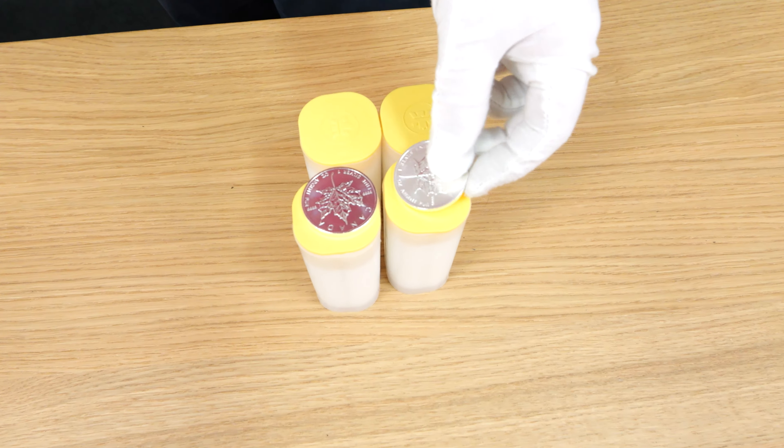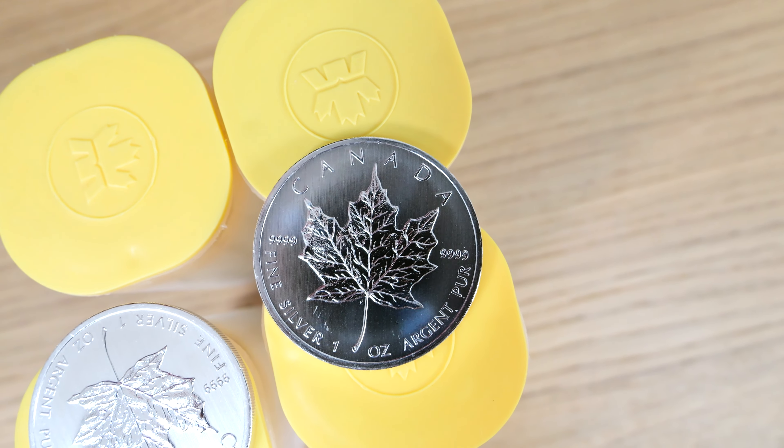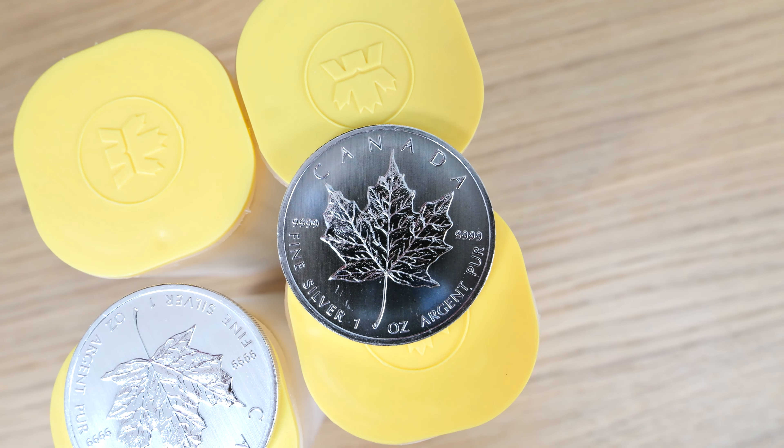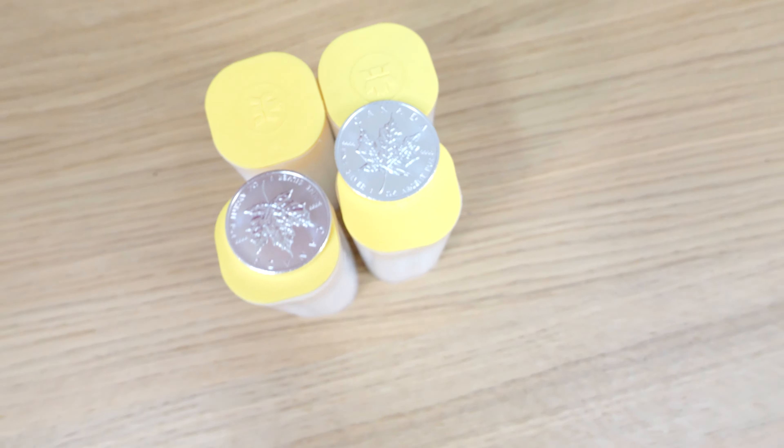It's always worth a highlight. We did buy heaps of them, but I have to say that they are disappearing fairly rapidly. So if you're into the maple, grab them while you can. These are fantastic because these are a buyback maple and they are in remarkable condition.